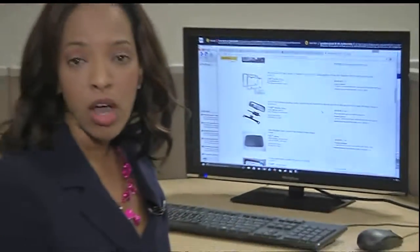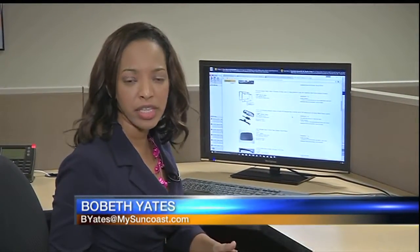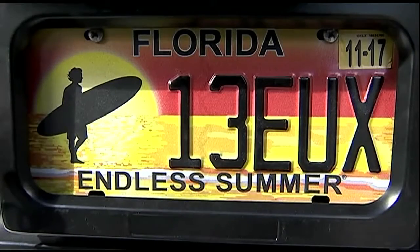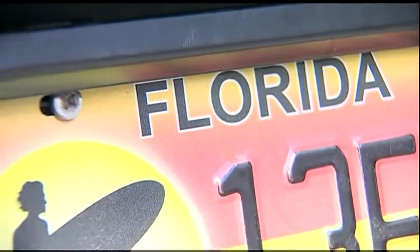From eBay to Amazon and several other specialty stores, you can find all kinds of devices to cover up your license plate. It's like a magic trick — now you see me, now you don't. It's the latest technology to conceal your license plate.